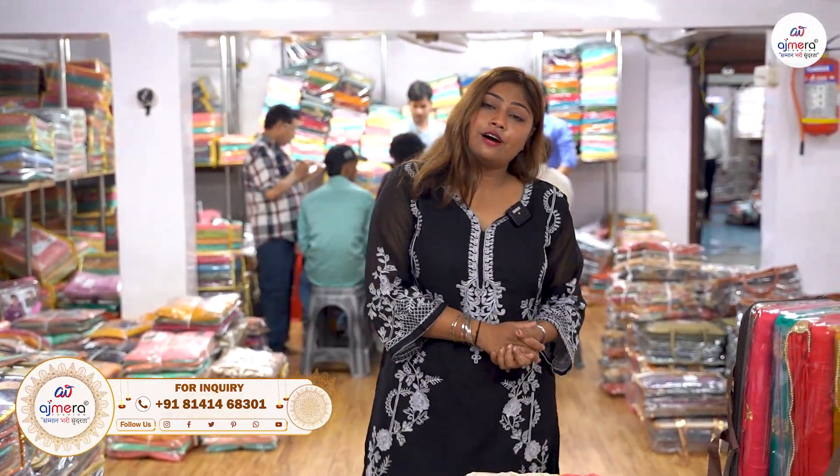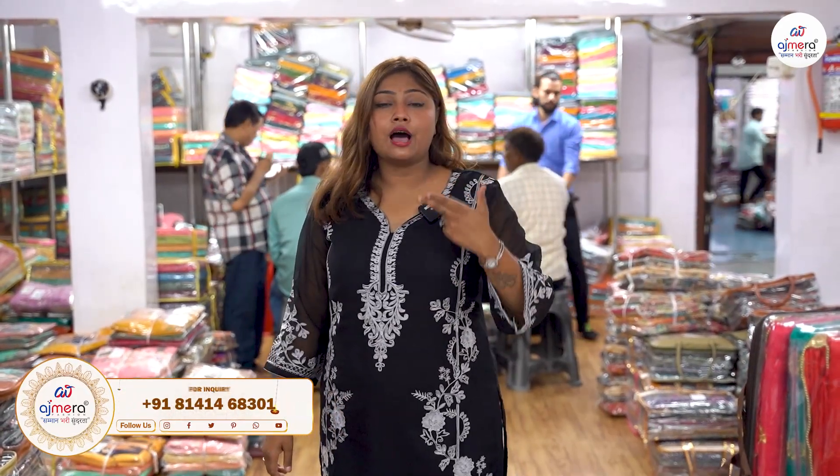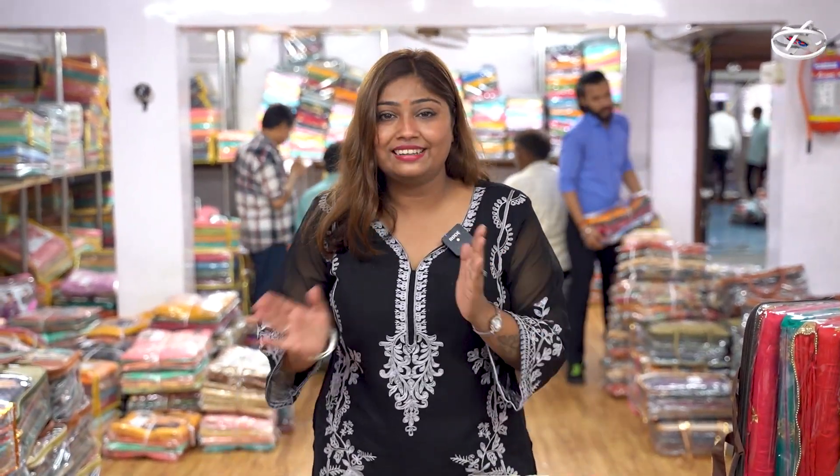I will see you in the next video, where we will see only cotton printed dress material. Thank you.